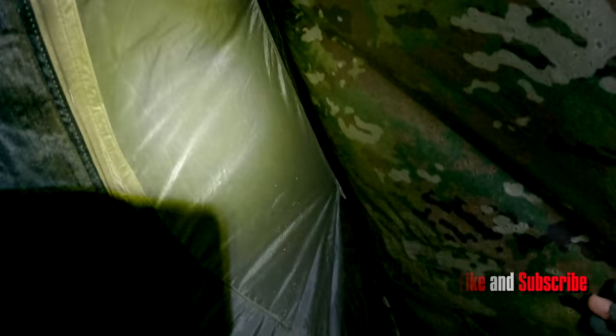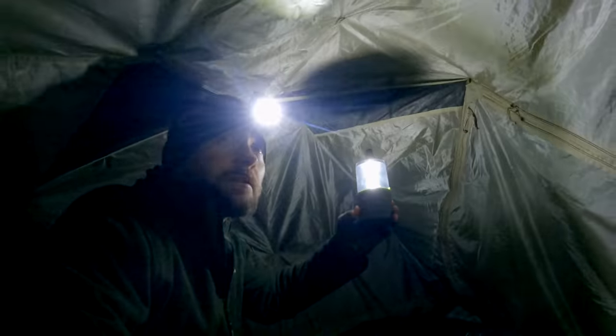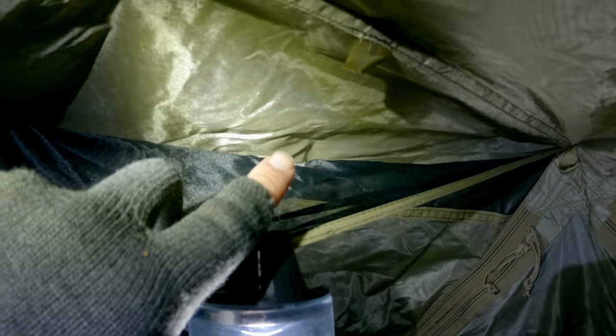I walked up to the tent. I opened the fly and noticed that the walls were wet on both sides. I opened up the body and looked inside. There was water all over the floor. My backpack was wet. There was a huge pool of water in the middle of my sleeping bag that had not yet absorbed. I looked around — there was water on the roof, water everywhere. I had a lantern, and when I clipped it to the mesh top, water just dumped out all over the place.